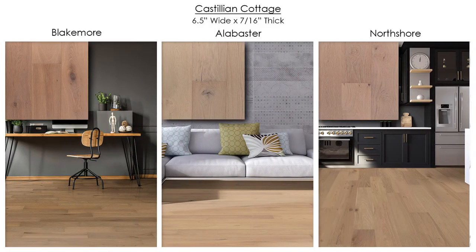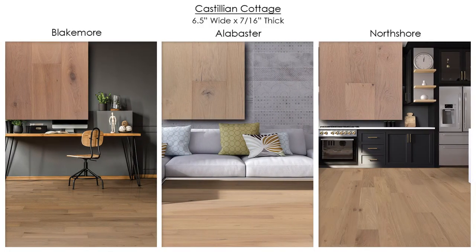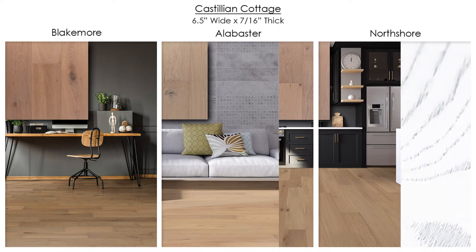Castilian Cottage includes three colors in a six and a half inches width, is seven sixteenths inches thick, with random board lengths up to five and a half feet.